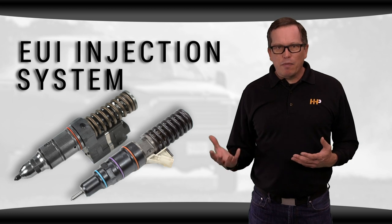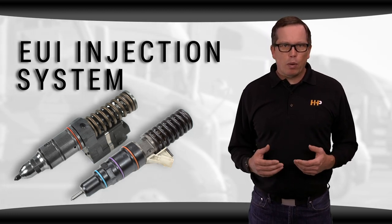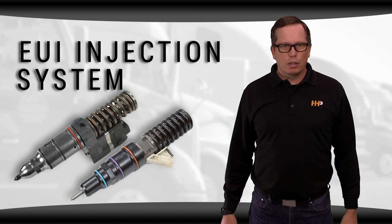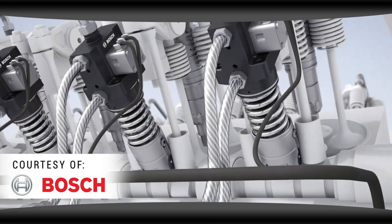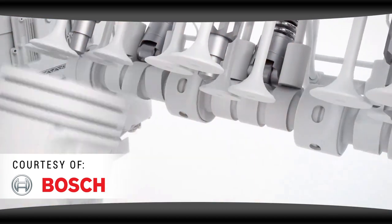The EUI system had many advantages over conventional injection systems at the time, like improved power, better fuel efficiency, and less vibration. However, it still had its downfalls. EUI injectors require more moving parts to inject fuel, making them less efficient and prone to failure.